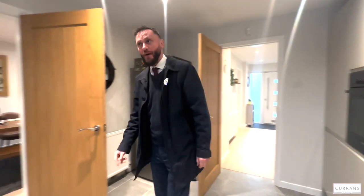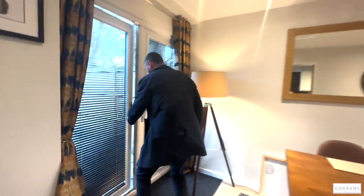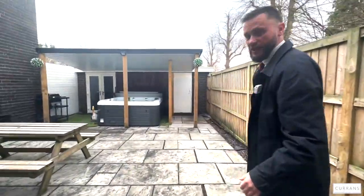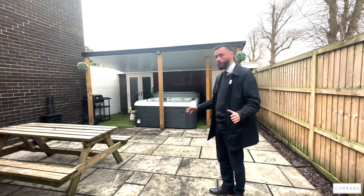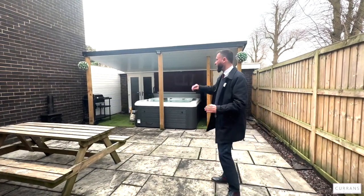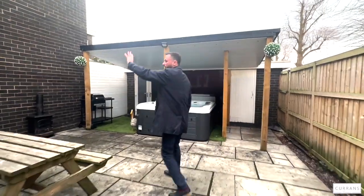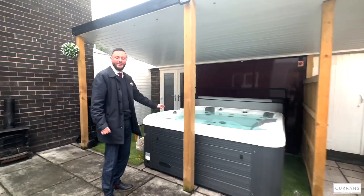I'll show you around the back now as it's threatening to rain. As you go through the French doors it's really well enclosed — safe if you have animals or pets. It's all been paved and hard-landscaped, so there's no lawn to mow and less maintenance, but a nice area for a barbecue. There's a big wall giving a feeling of enclosure, and a hot tub which may be available by separate negotiation.